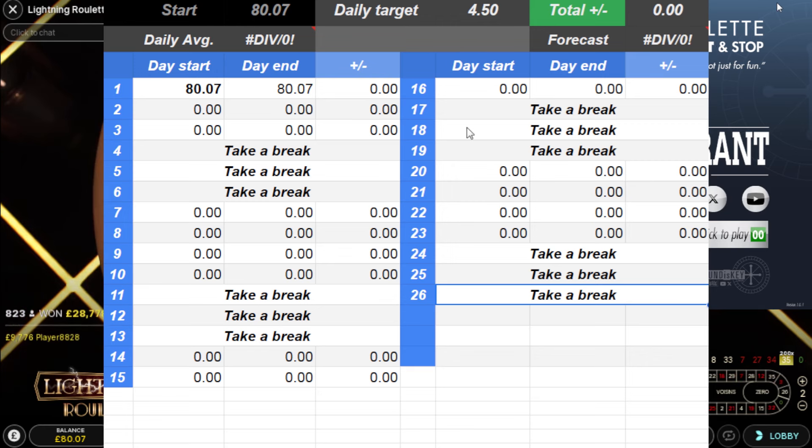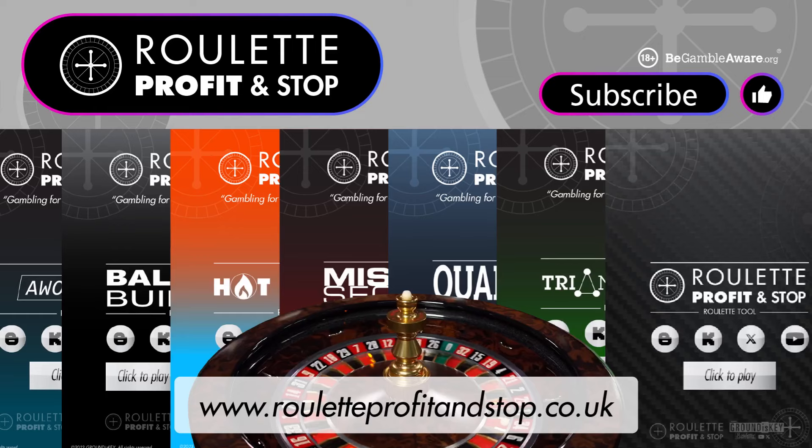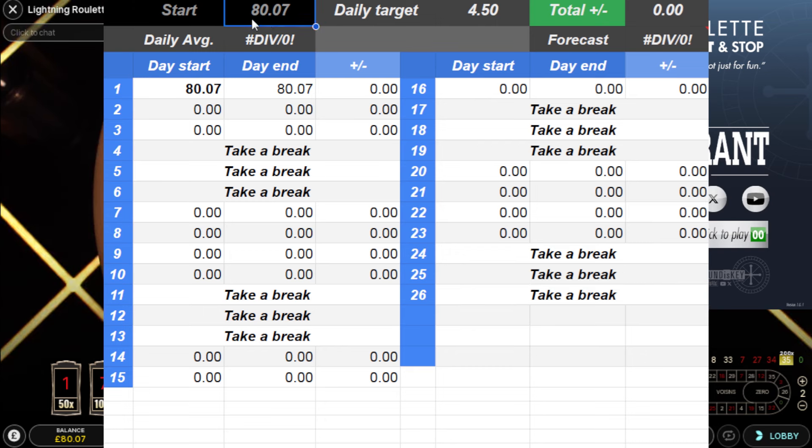I'll make the sheets available on my website, rouletteprofitandstop.co.uk. The website address is on screen — that'll take you through to my website where you can gain access to the downloads, which are in the bottom right corner of the page. If you're not already subscribed, hit the subscribe button — that'd be a great way of supporting my channel and it is free to subscribe.